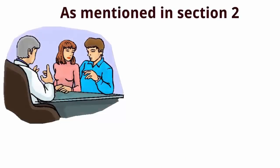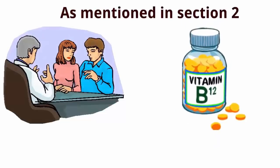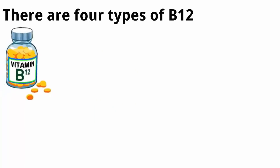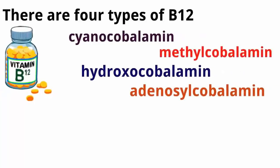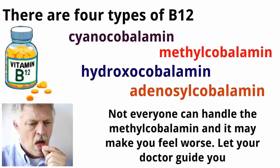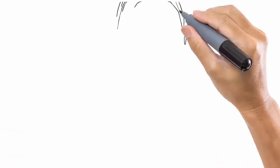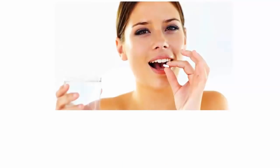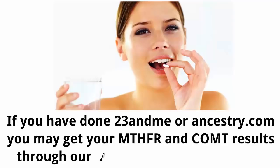Take B12 as an example: many basic protocols for MTHFR mutation include a combination of methylfolate and B12. However, there are four types of B12 — you need to know which one is most suitable for your genome. Not everyone can handle methylcobalamin, and it may make you feel worse. People with a COMT homozygous mutation often won't handle methylcobalamin well. Depending on your mutation, treatment and supplement intake can vary greatly. If you've done 23andMe or Ancestry.com, you may get your MTHFR and COMT results through our methylation health report.